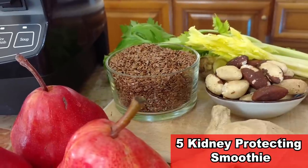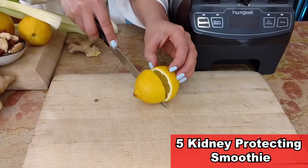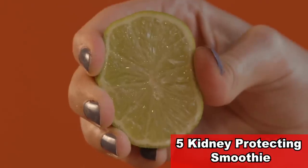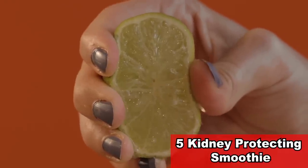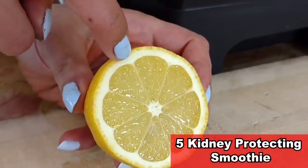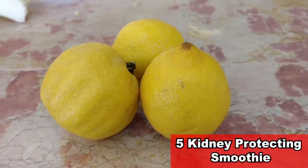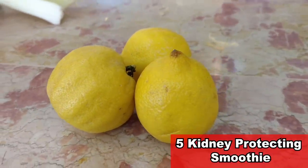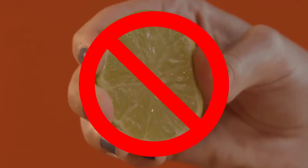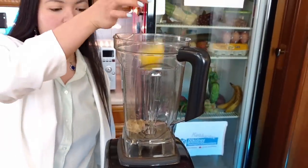Our next ingredient: one lemon. This is one of the most misunderstood fruits on earth. We usually juice lemons, and by doing so we discard the healthiest parts — the pith, which is incredibly rich in dietary fiber, and the peel, which is a powerhouse of antioxidants and nutrients, far more than lemon juice. So don't squeeze lemons; just wash them and put them in the smoothie with seeds, pith, and peel.